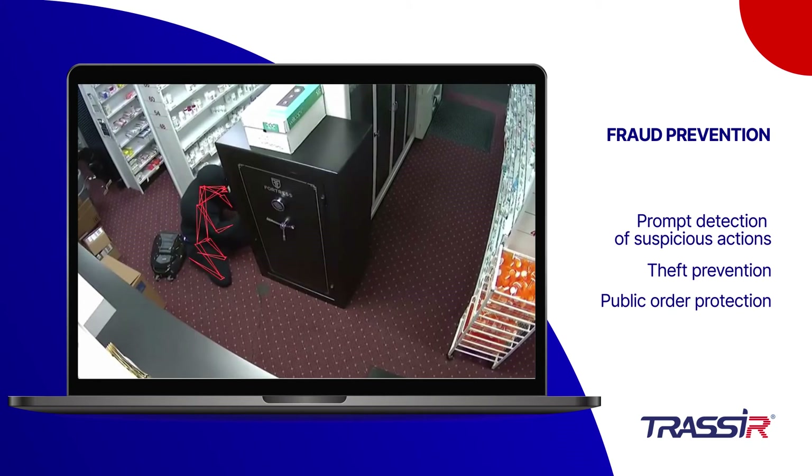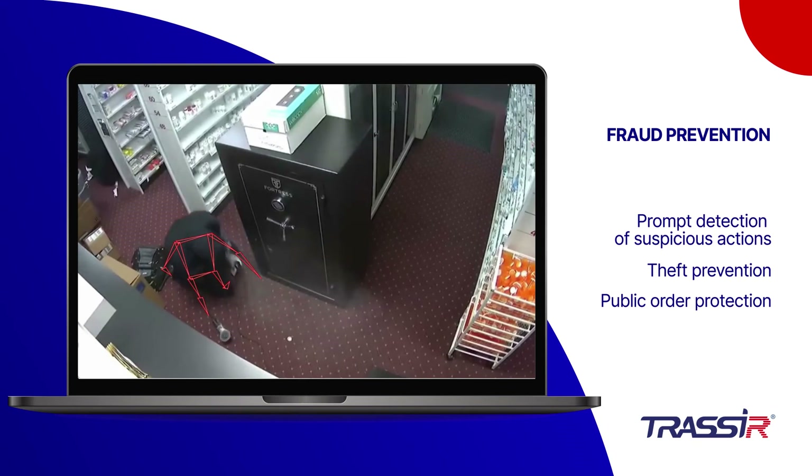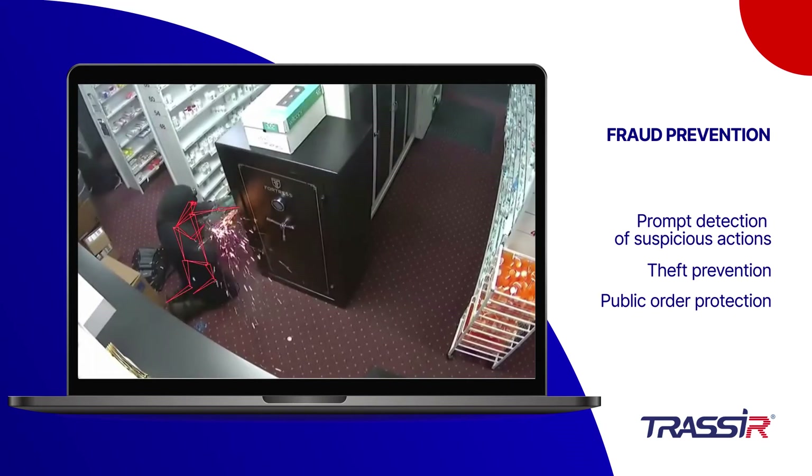The pose detector can quickly detect suspicious actions of intruders, prevent theft and terrorist operations, and may be applied for transport security and law enforcement purposes, as well as for assistance to law enforcement agencies.